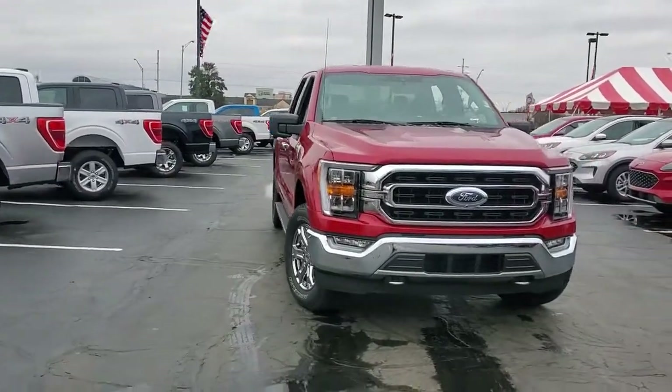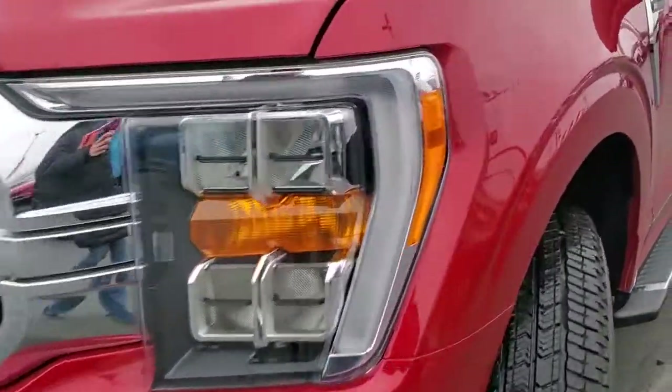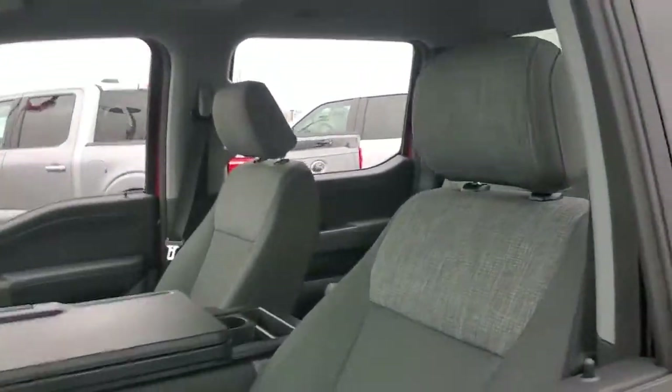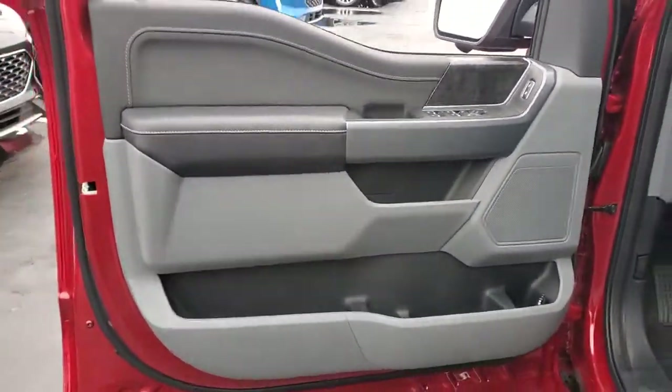This could be the car for you. The 2021 Ford F-150. Here's a hard-working Ford F-150, the light-duty, full-size pickup that leverages high-strength steel and military-grade aluminum alloy to bring you class-leading payload and towing capabilities.